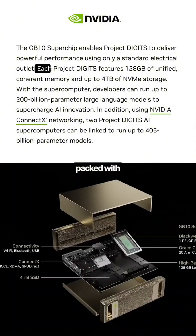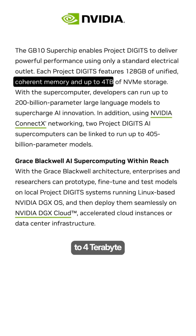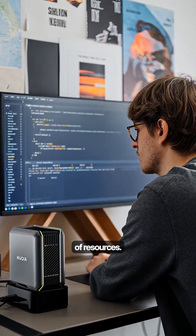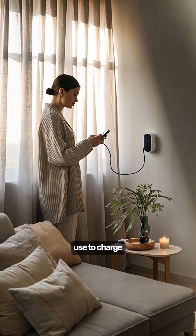It's packed with 128GB of memory and can store up to 4TB of data, ensuring you never run out of resources. But here's the craziest part — all of this runs on a regular power outlet, the same kind you use to charge your phone.